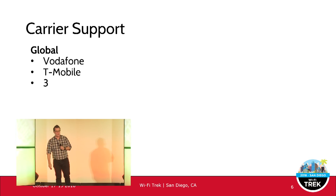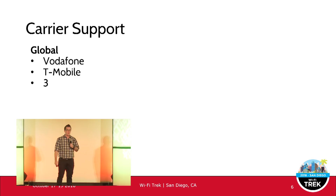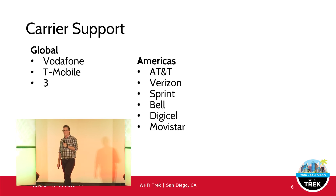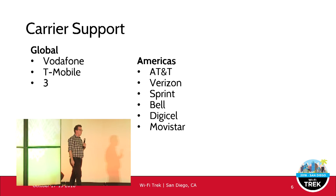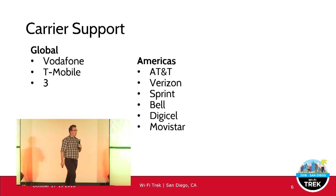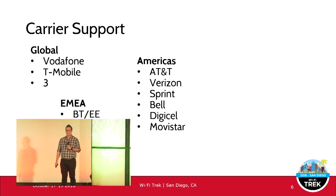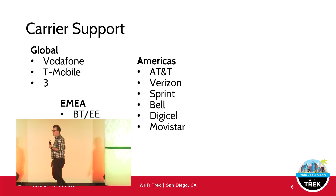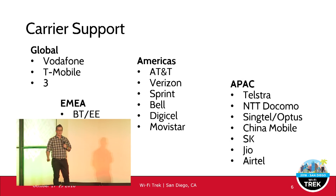On carrier support — T-Mobile was one of the first carriers to enable Wi-Fi calling, and Orange in Europe also enabled it. There are quite a few carriers now in North and South America, though some South American carriers are still in a technical pilot phase. There are carriers in the EMEA region, and most major carriers in the Asia-Pacific region support it as well.